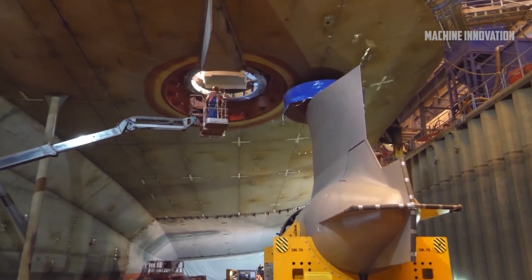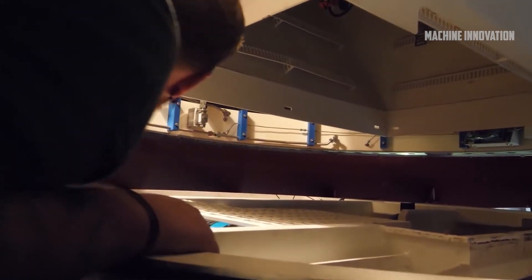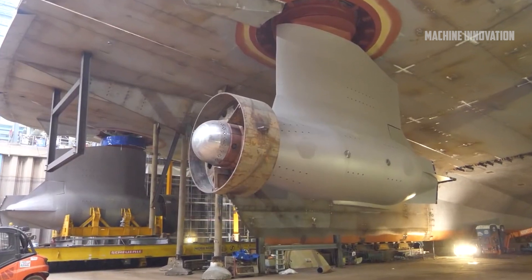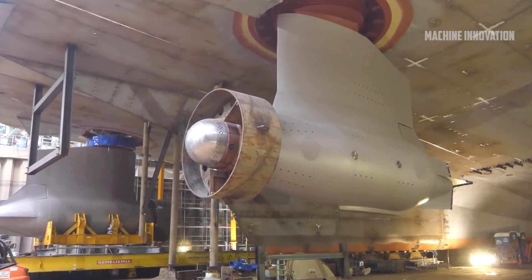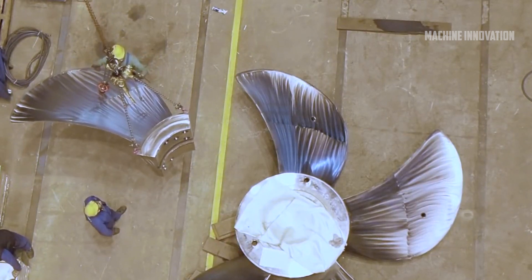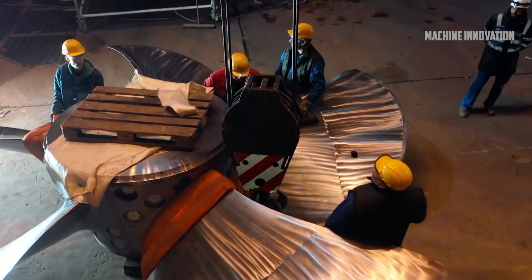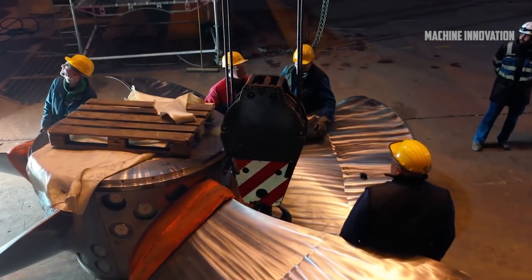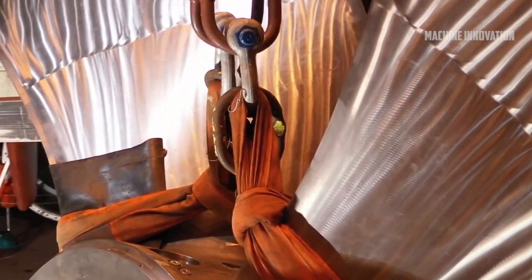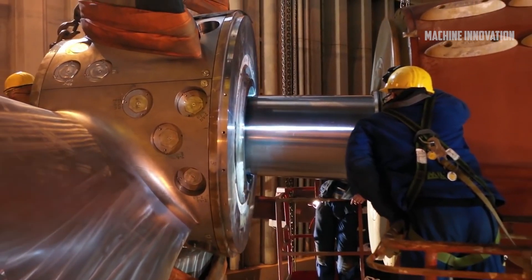Transition pieces and anode cages, which protect the turbines from corrosion, are transported from Aalborg, Denmark, to the installation site. The transition pieces are then lifted into place and bolted onto the monopiles, ensuring a tight and secure fit. This step is crucial for the overall stability of the turbine. With the foundation set, it's time to install the tower and the turbine itself. The tower sections are assembled onshore and then transported to the wind farm site, where they are lifted and placed on top of the transition pieces.